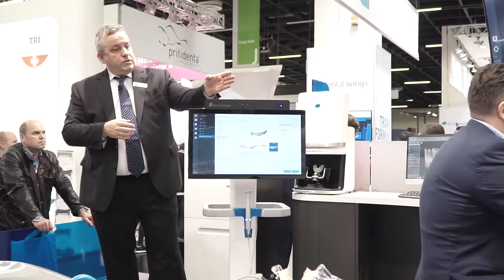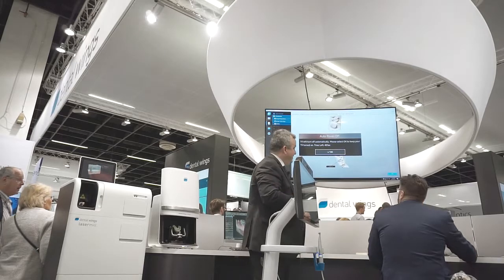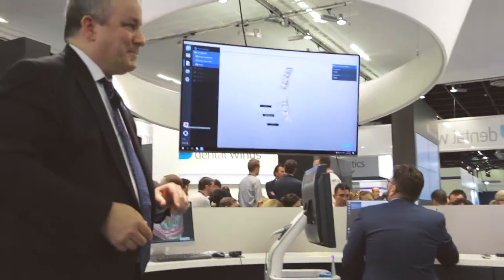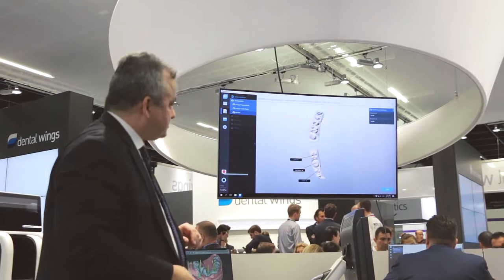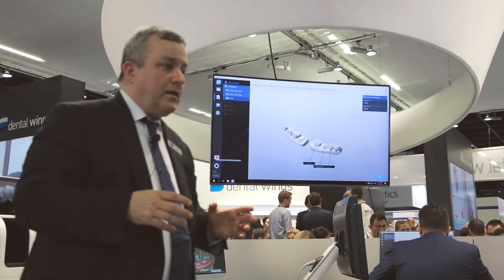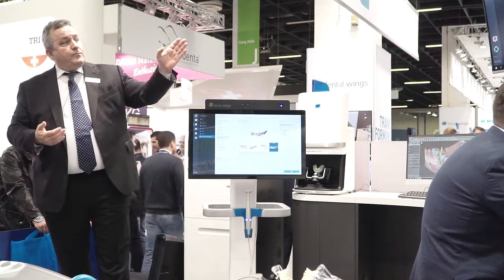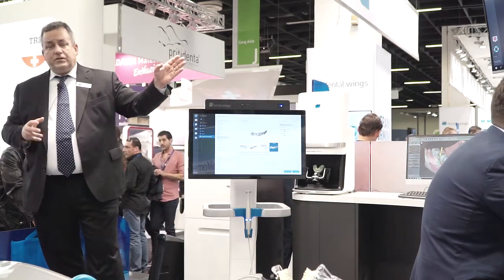Robin has switched over to our chair-side design software. We've launched it now. This is a software application built on our 10 years of DWAS CAD development from the laboratory, but optimized for use chair-side in the clinic by doctors — it can help you design a tooth in two to three minutes.